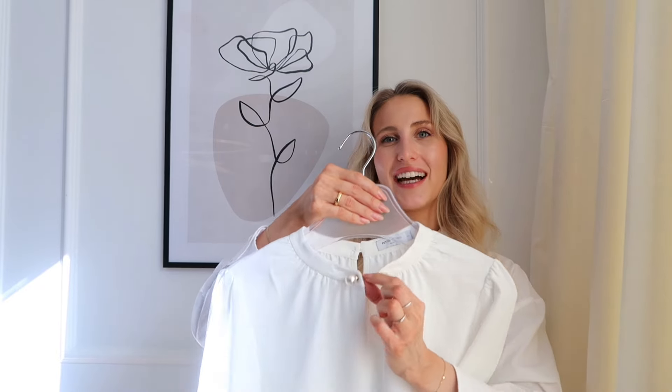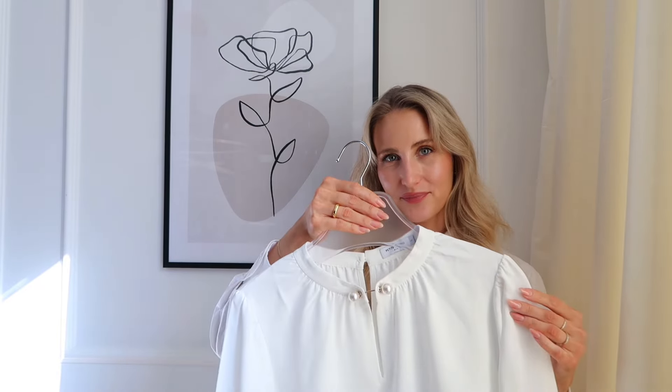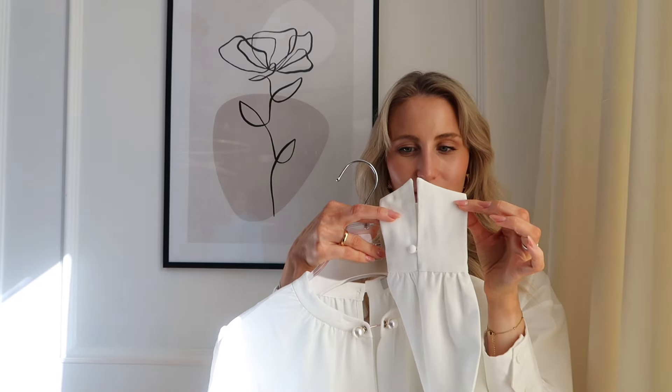If you wear this with just a pair of simple jeans, it's still going to look very elevated and beautiful, because of that little pearl detail. What I really love about these Petite Studio collection items is all these thoughtful details — they have really been thinking about every single detail, which I'm obsessed with.